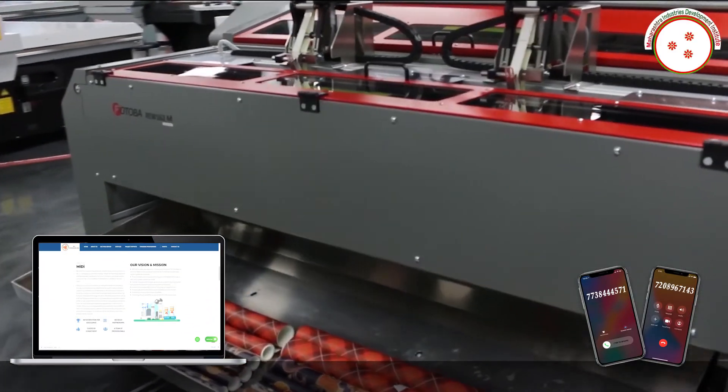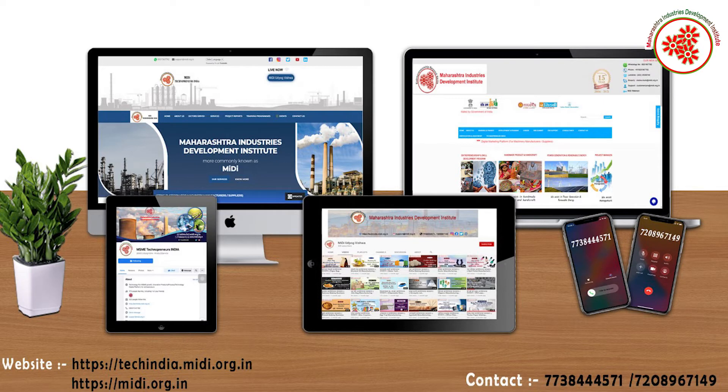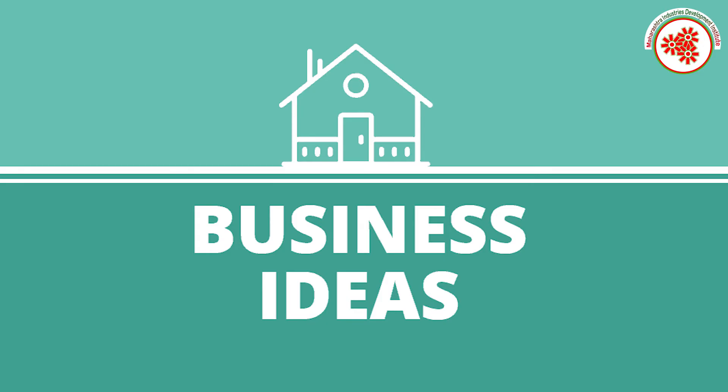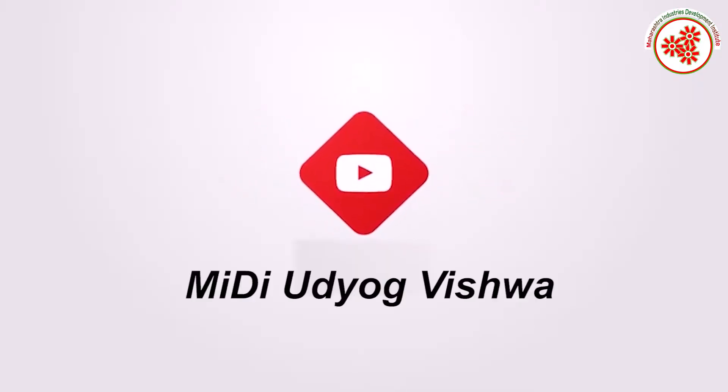In this way, today we got information about wallpaper. If you need any kind of expert advice to start this business, you can visit our websites shown on the screen and contact us at the given number. If you want more business ideas, subscribe to our YouTube channel MIDI with the visual and click on the notification bell.